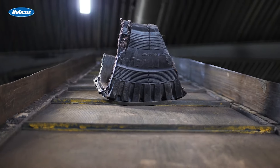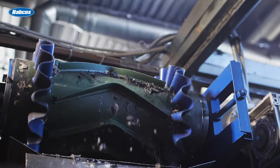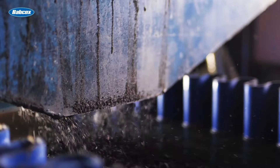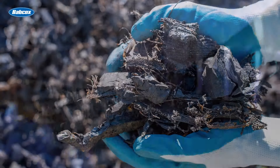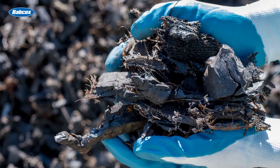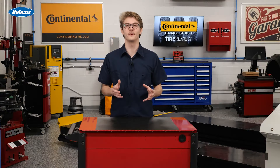Once you've recycled the tires, they can find new life through responsible recycling programs. The cement industry, for example, shreds used tires and utilizes the materials for fuel and as raw material sources. Steel and silica found within tires can be used as secondary raw materials.